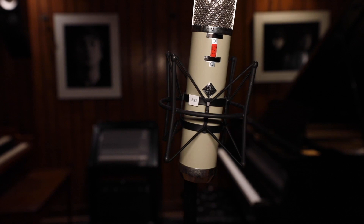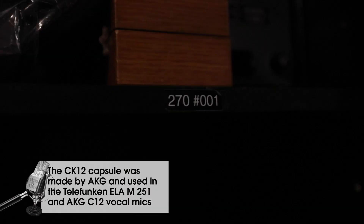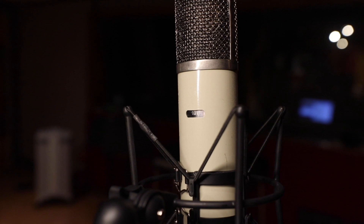We should begin with microphones. This is a stereo Telefunken 270. Obviously, it has the dual capsules, which can be turned up to 180 degrees apart for stereo recording. It's the CK-12 capsule in this.